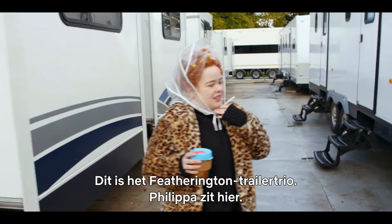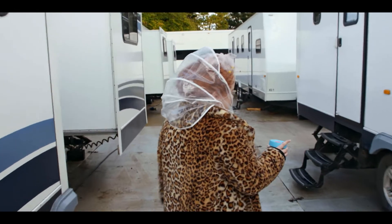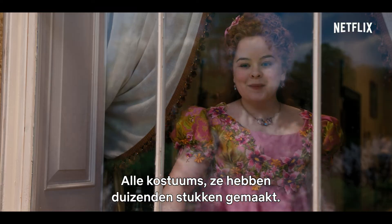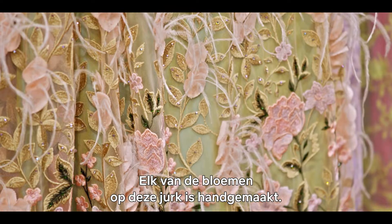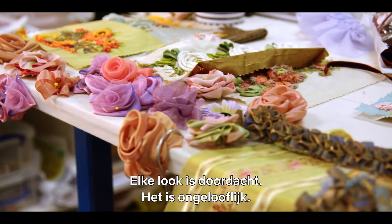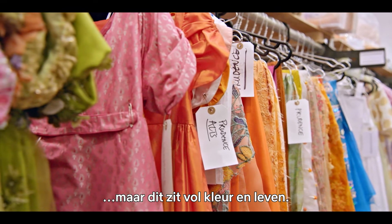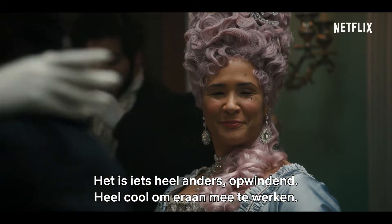So this is the Featherington trailer trio — you've got Philippa here, Prudence here, and Lady Penny. The style of the show is so over the top, so gorgeous. All of these costumes — they've made thousands of individual pieces. There's nothing been rented on this show, which is really unusual. Each one of these flowers on this dress is handmade and embellished. All the jewellery is handmade. So every look is so thought out — it's incredible. We see a lot of period dramas that are quite grey and dull, but this is full of colour and life. It's not your granny's period drama — it's something really different and exciting.